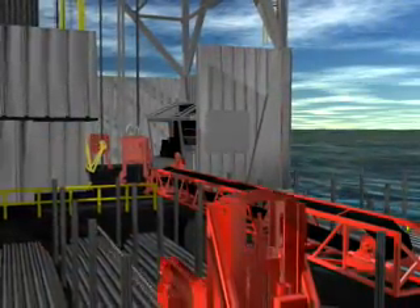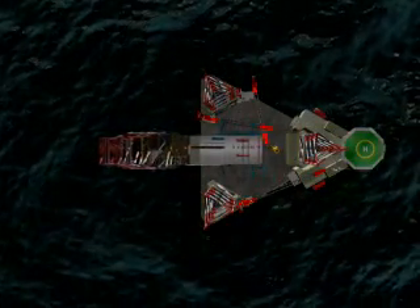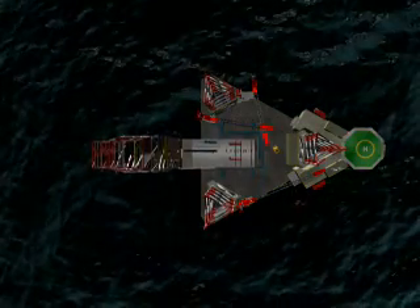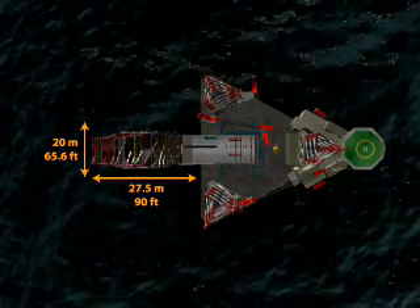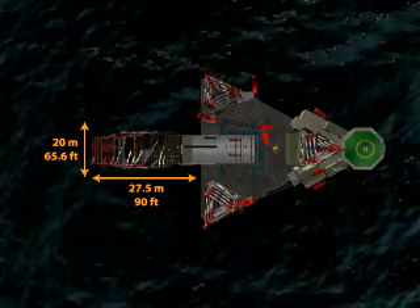This unique drilling package is the first ever to be installed on a jackup, and it will ensure optimal use of the rig and its equipment. The new jackups have a cantilever drilling envelope of 90 feet by 66 feet. Unlike other jackups, the complete cantilever section moves as one unit. The moving of the cantilever is possible with load on the cantilever and with tubulars racked back in the derrick.